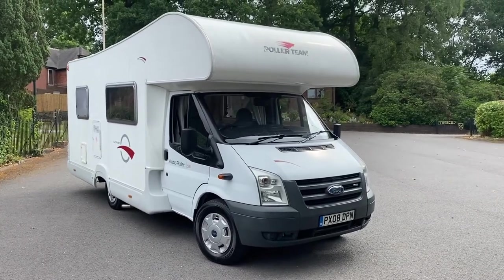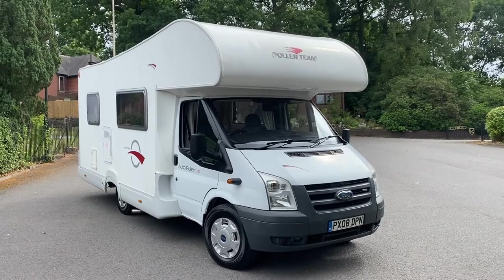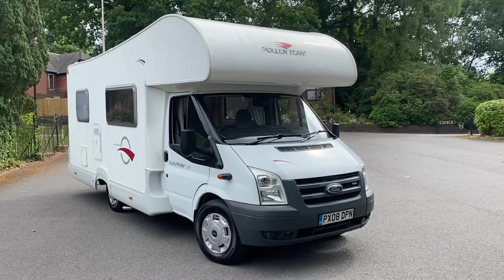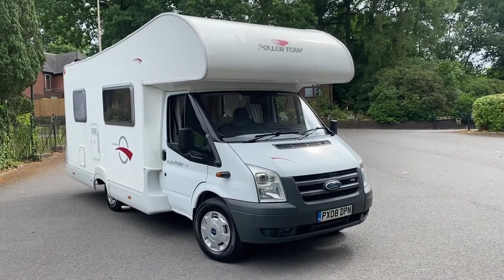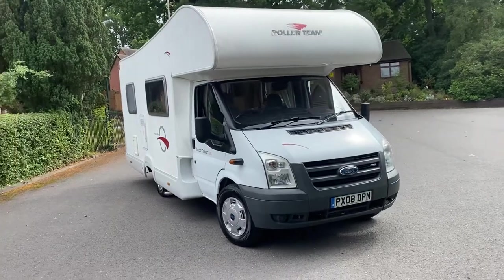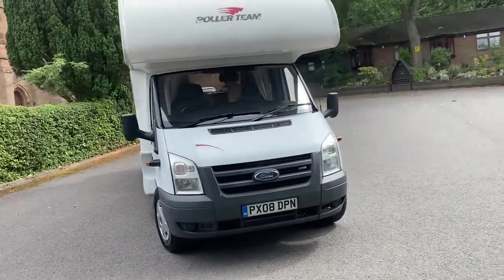Good afternoon. We're happy to present this 2008 Roller Team Autoroller 500, based on the Ford chassis with the 2.2 TDCi engine. It is a five berth with six belted seats, which is really quite rare to see with the double over cabin. I'll show you inside all the sleeping accommodation.